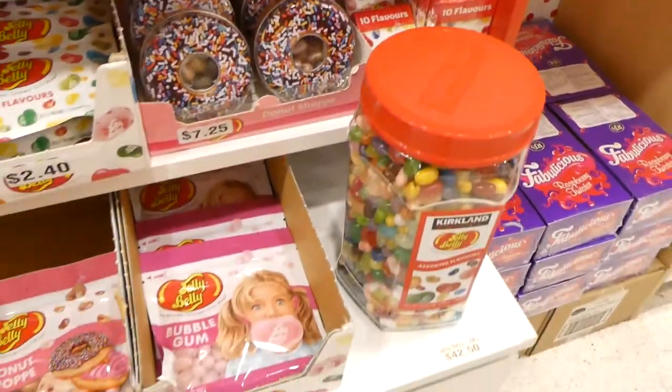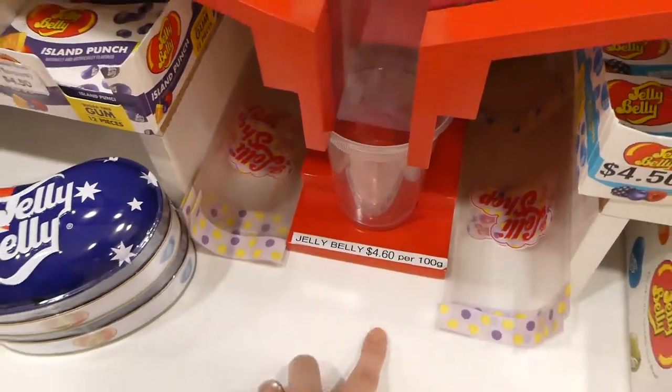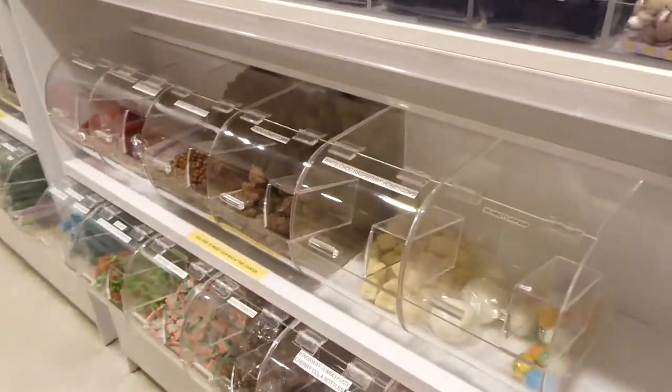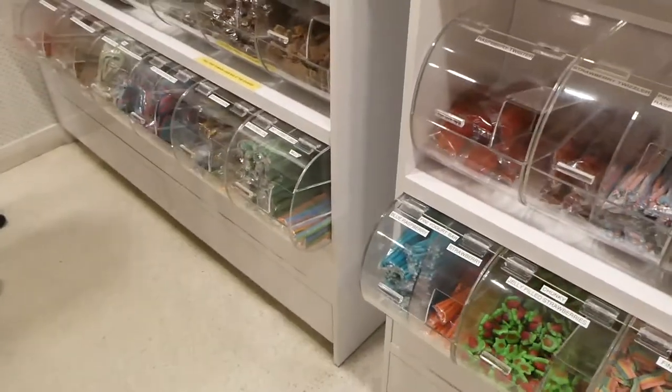This would be fun especially around Christmas time to pick up some cool things. For the jelly beans it's $4.60 for 100 grams and you just fill them up here. Then they also have a few more candies over this way, and they have the licorice at the bottom there.